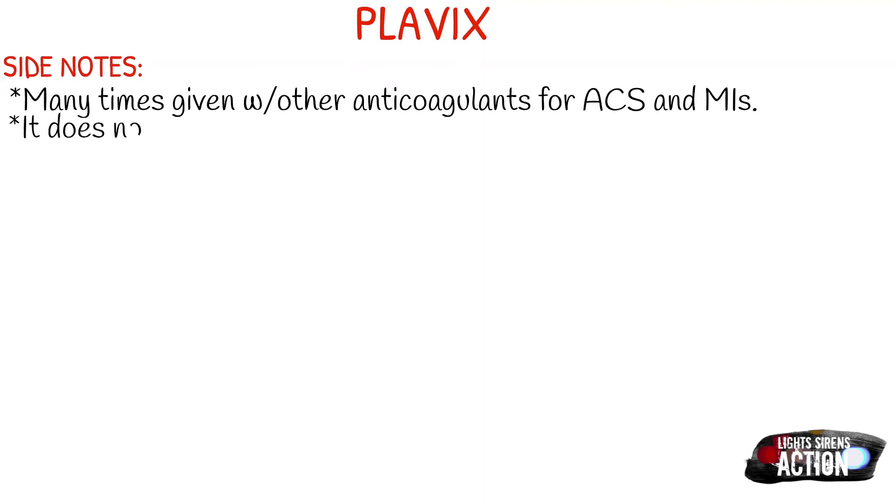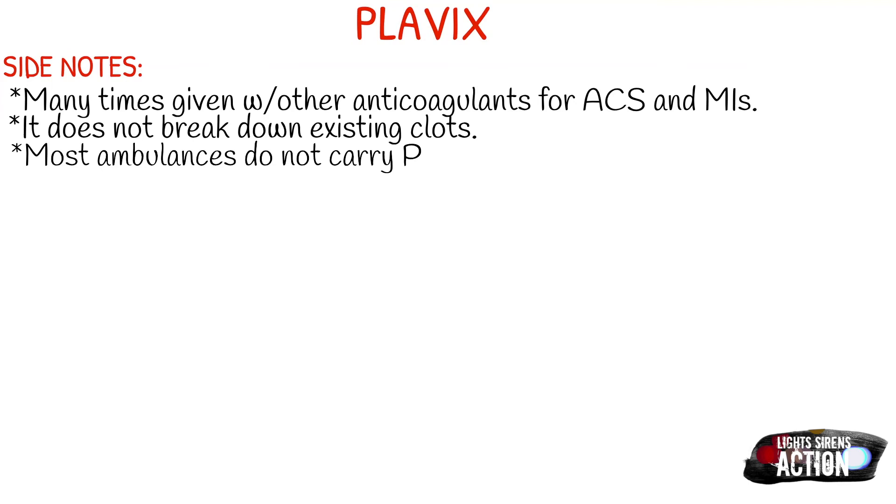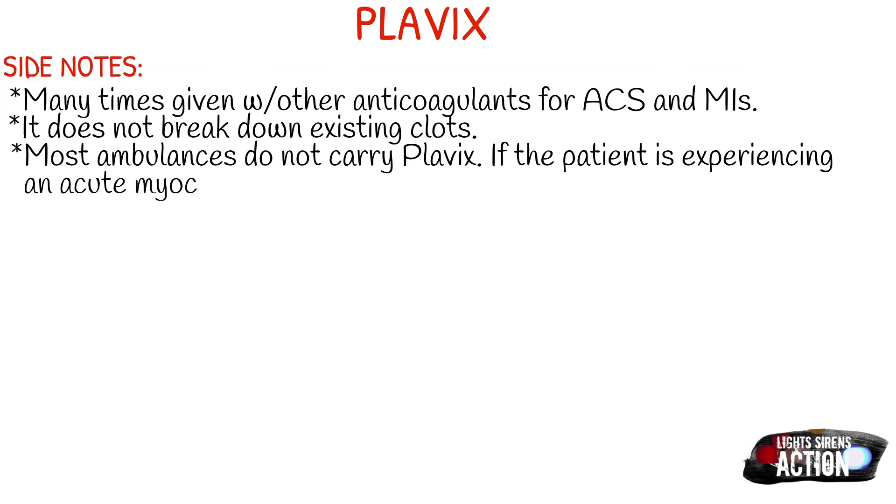EMS providers can meanwhile administer aspirin, obviously if there's no allergy. The onset is extremely fast, and you want to avoid new puncture sites — so monitor current incisions or punctures for bleeding — and this could be during the course of a long-distance inter-facility transport, or if you're a paramedic or EMS provider in the emergency room.